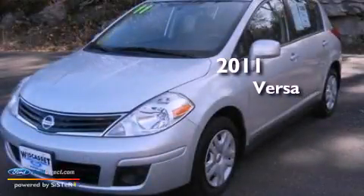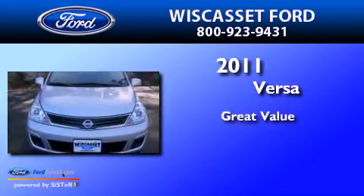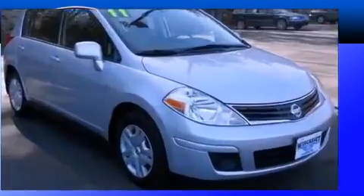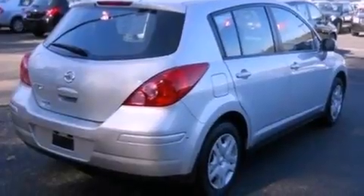This is a 2011 Nissan Versa. Features include a low tire pressure indicator, air conditioning, a CD player, and an independent rear suspension.